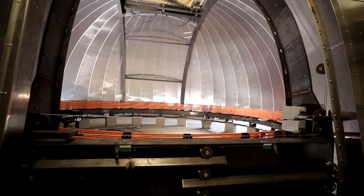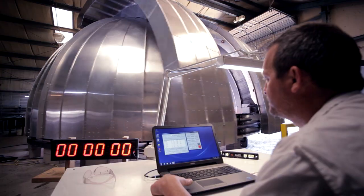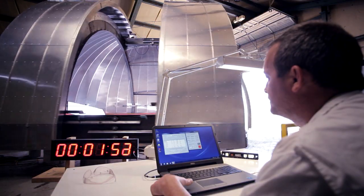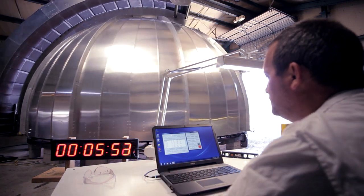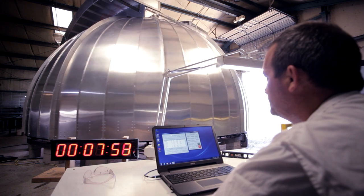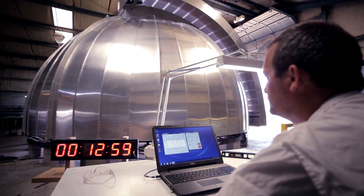By strengthening the dome suspension casters and utilizing a larger drive system with variable frequency motors, we were able to test at almost 25 degrees per second, far exceeding specifications. With further refinements, 30 degrees per second can be achieved.